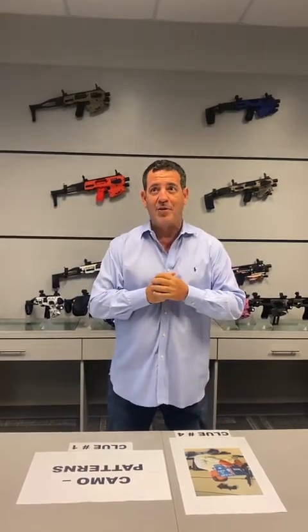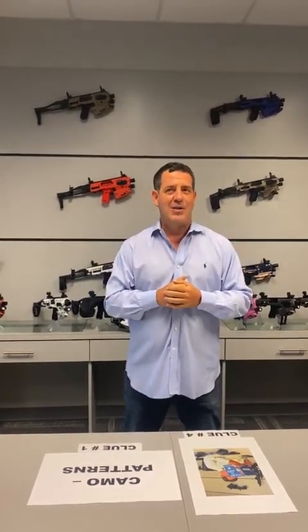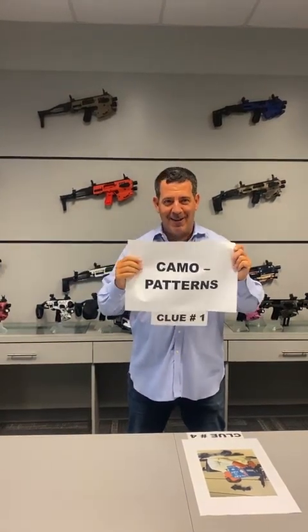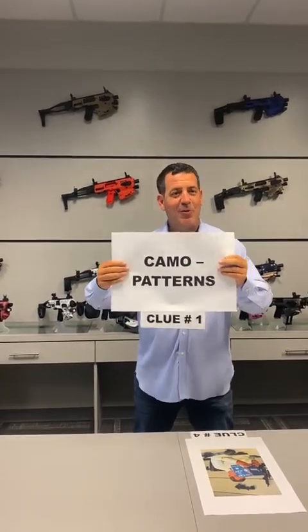In our first video four weeks ago on Thursday, one of our girls in marketing was holding up signs showing MCK models — Springfields, Zig Zowers, Smith & Wessons, Tauruses, Glocks, and so on. On one of her cards, it said camel patterns. The camel patterns had nothing to do with the video and didn't fit in, but you had to be paying close attention to catch it. That was the clue — camel patterns — in video number one.